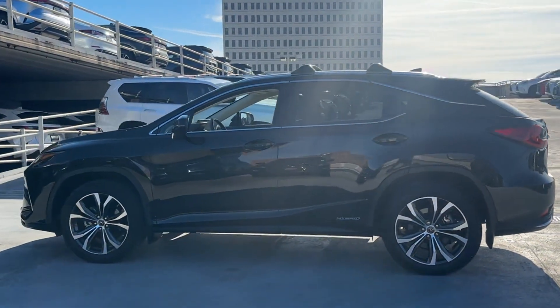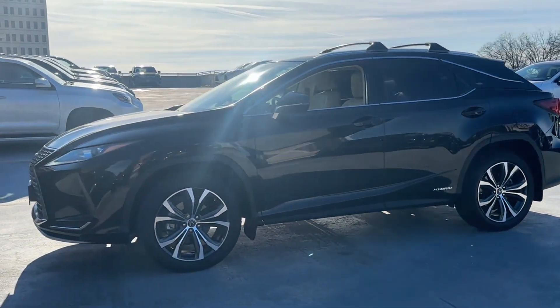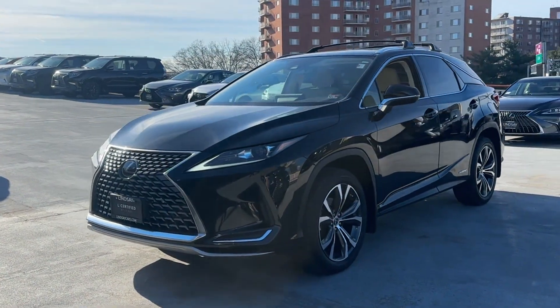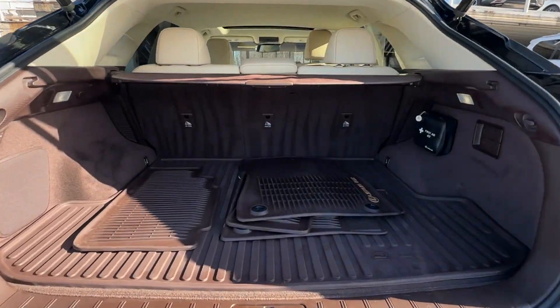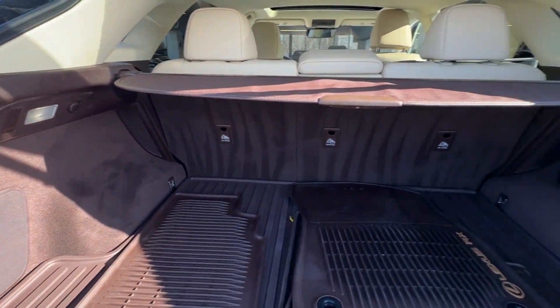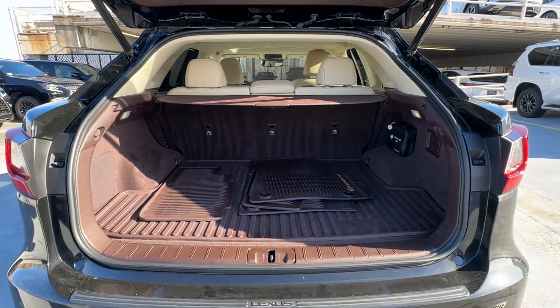Additional features include a backup camera, passenger seat adjustable lumbar support, tinted windows, power driver's seat, power passenger seat, pass-through rear seat, gasoline-electric hybrid, rain sensing wipers, Bluetooth, power liftgate, and brake assist. This is a top-rated dealer — stop by the showroom for a test drive.